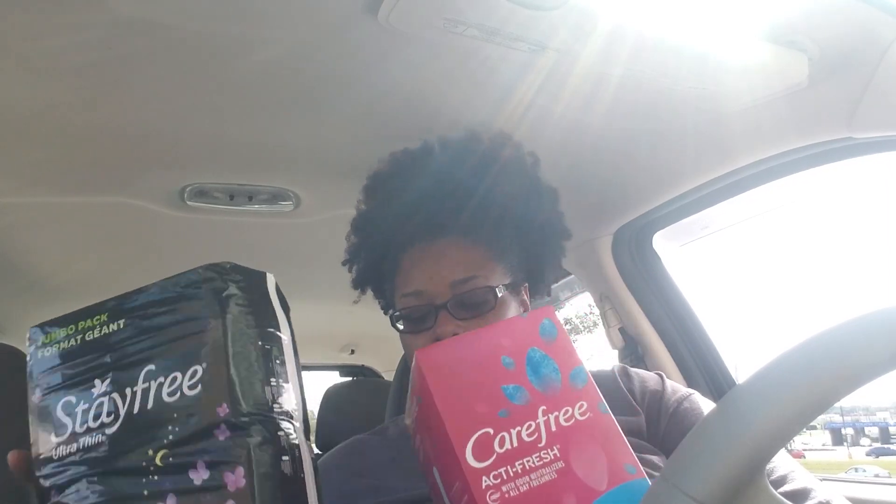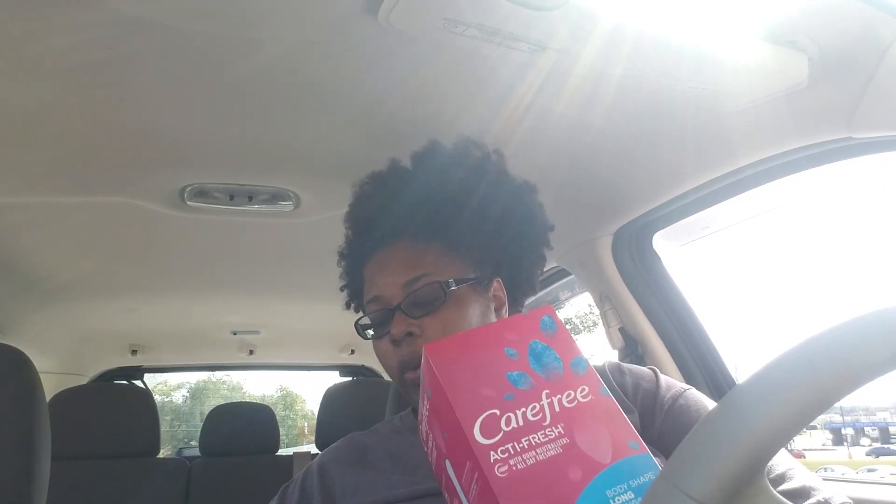Today was an extremely slow week at CVS, so let me show you what I did get. I got the Carefree and Stayfree — they're both part of a spend $12 get back $4 in ExtraCare Bucks deal.